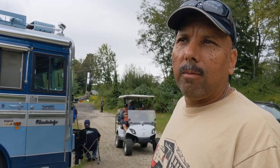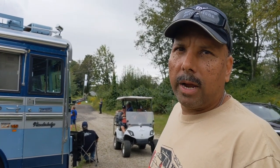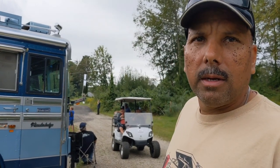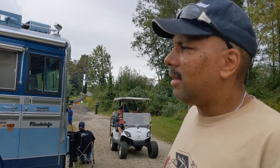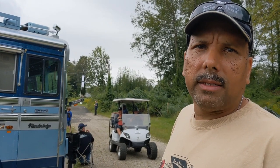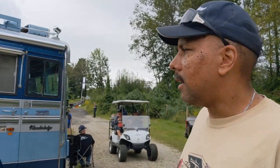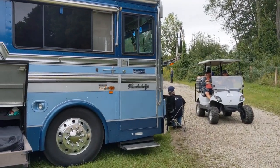It also holds 100 gallons of gray wastewater and 100 gallons of black wastewater — that's your toilet and sink drains. And it's got a 45-gallon propane tank to run the refrigerator, heaters, and stuff like that. Can you show me some of the cool things on the outside?